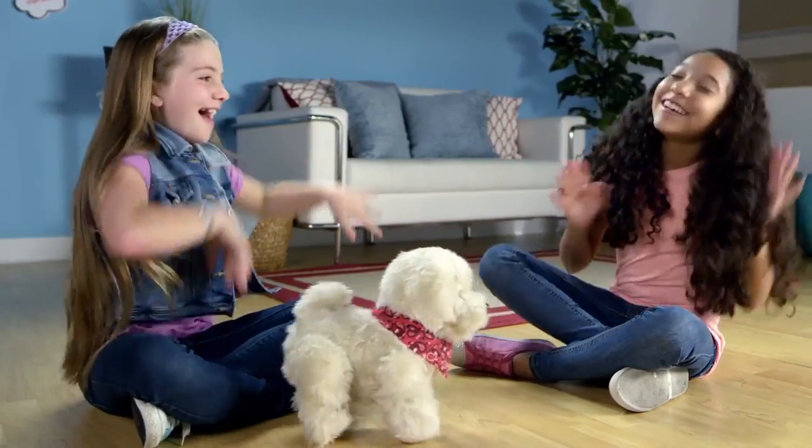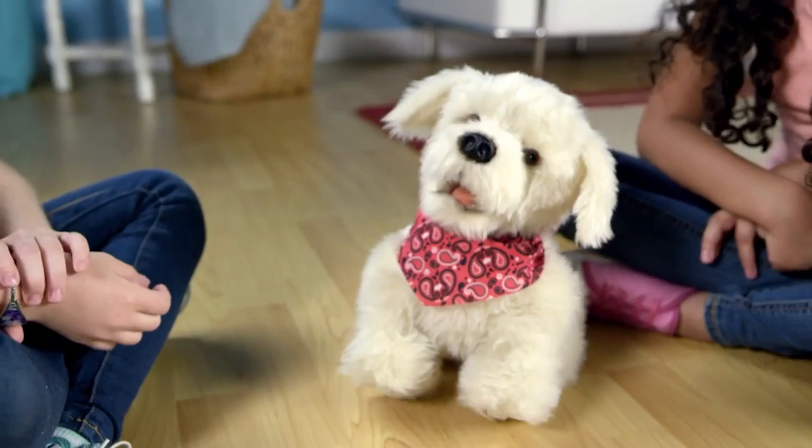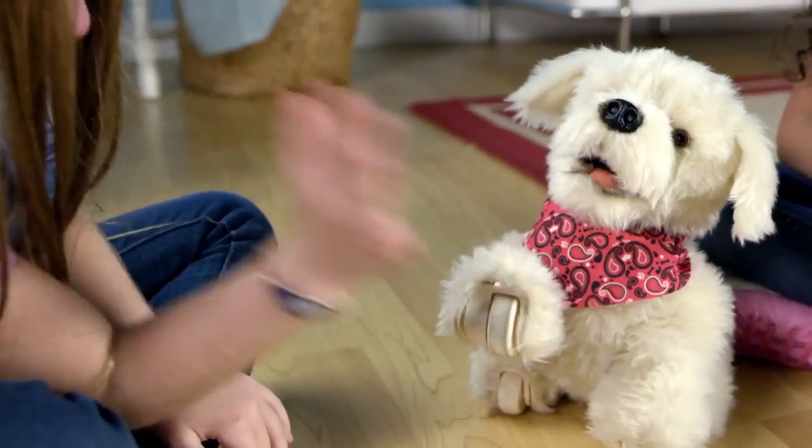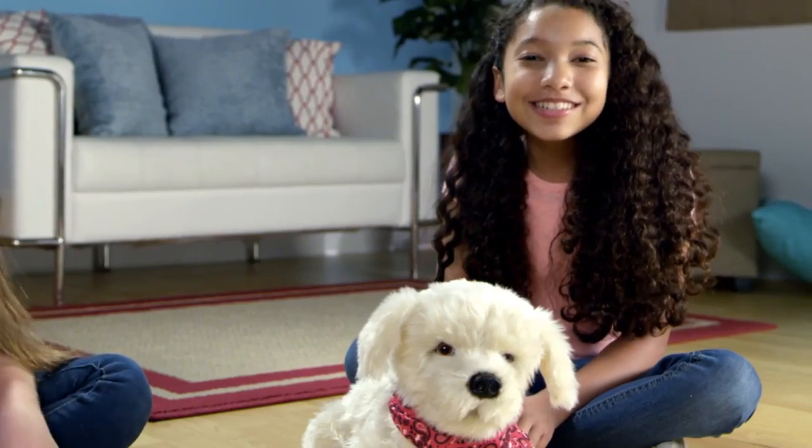This is my favorite song! Hey, Georgie, let's dance! Georgie's so cute! He loves to dance! Hey, Georgie, high five! He did it! He's super, super smart! Let's show you what else he can do!